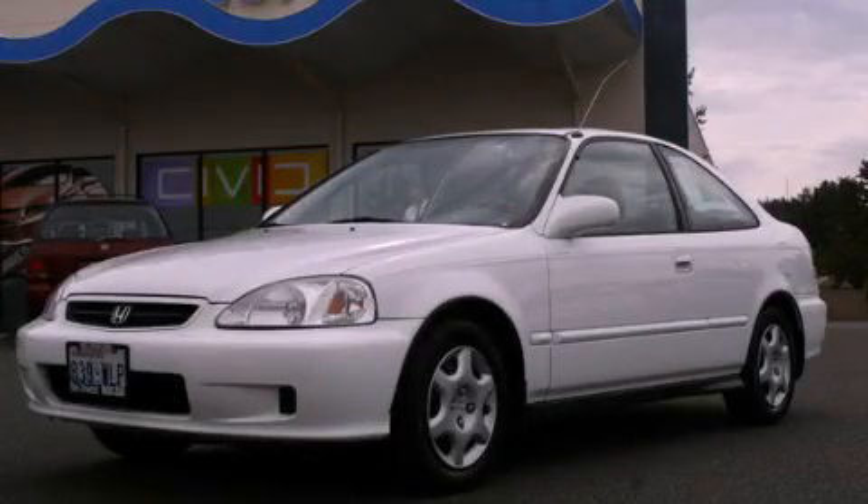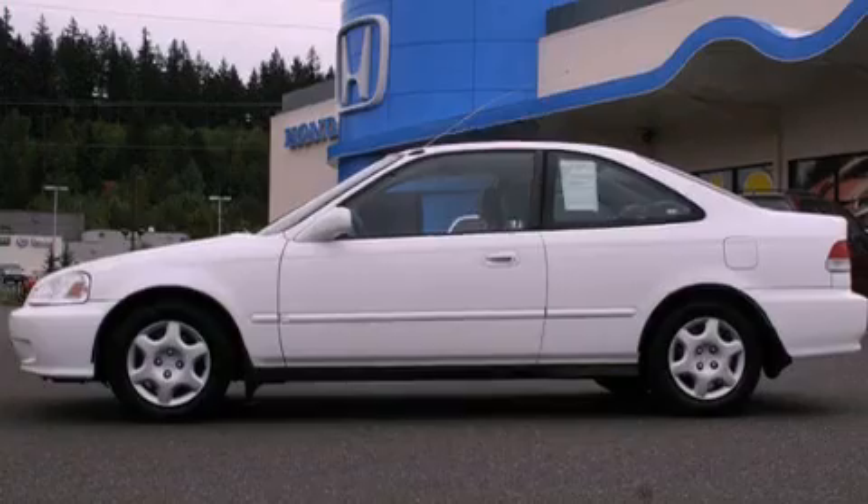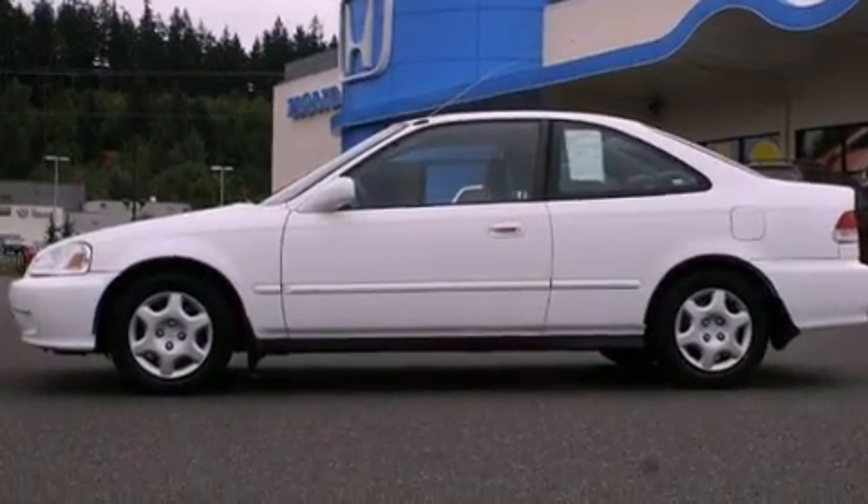This is a 2000 Honda Civic. It features a 1.6 liter 4-cylinder engine and a 5-speed manual transmission.